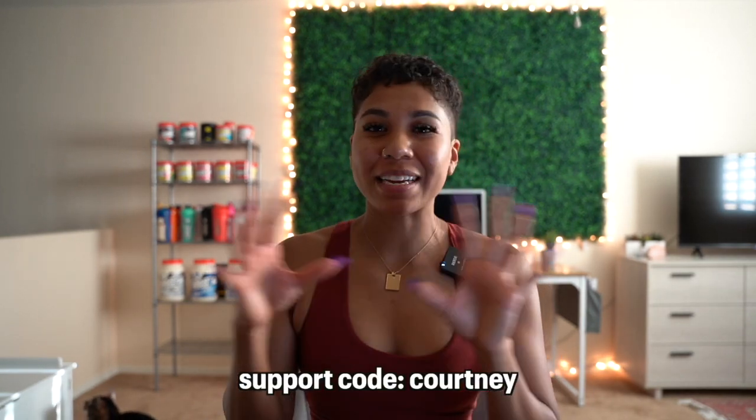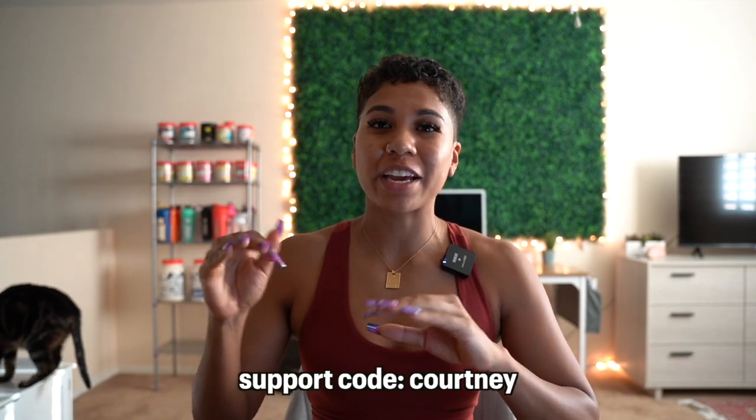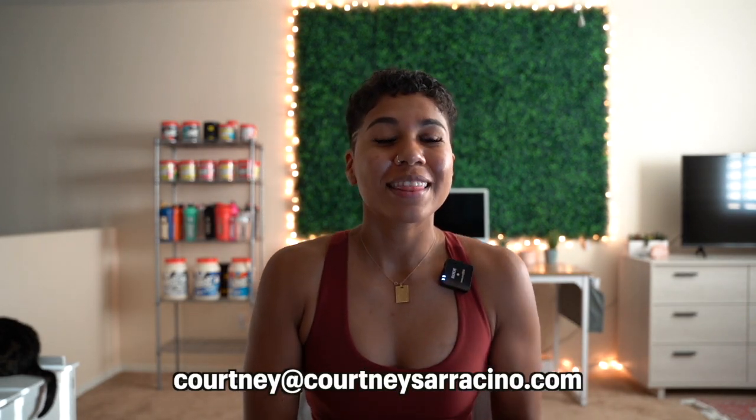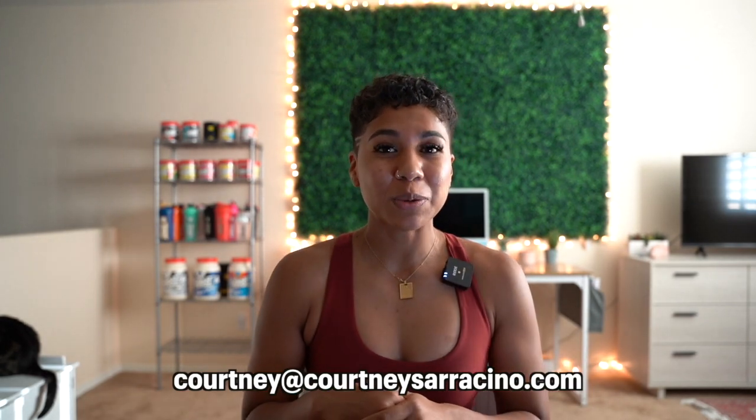If you find this review helpful and you wish to support me on launch day, I do have a support code with Buffbunny — it is just my name, Courtney. There's a spot on the checkout page that says 'support your favorite athlete,' and you can just type my name in there. I earn a small commission off of all the sales. If you use my code on launch day, forward your order confirmation to Courtney at CourtneySaracino.com so I can enter you into my monthly giveaway. I'm going to start doing a monthly Buffbunny giveaway as a way to say thank you to anyone who takes the extra step to type in my name.